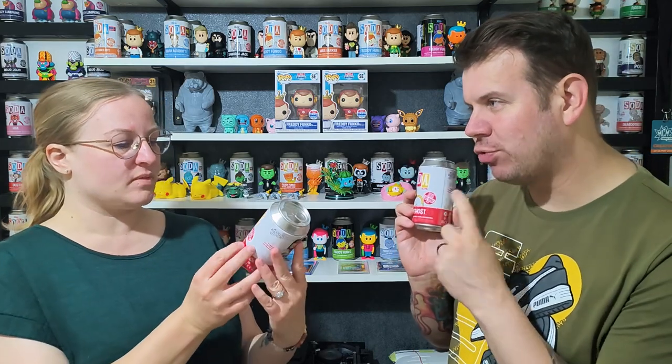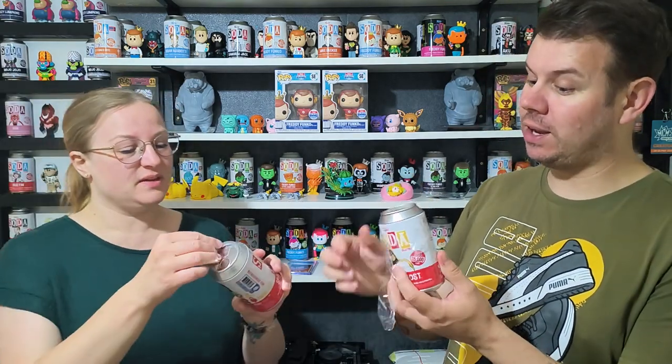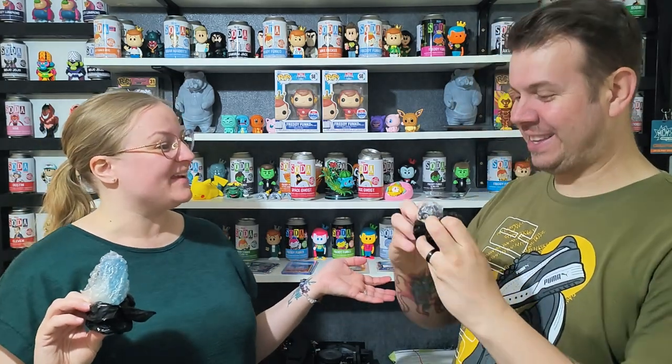Now for the soda — this is Space Ghost with Blip. It's 35,000 pieces which is a really high count, so the chase is 1 in 5,000. We might be lucky! Let's see what the chase looks like — it would be clear blue.